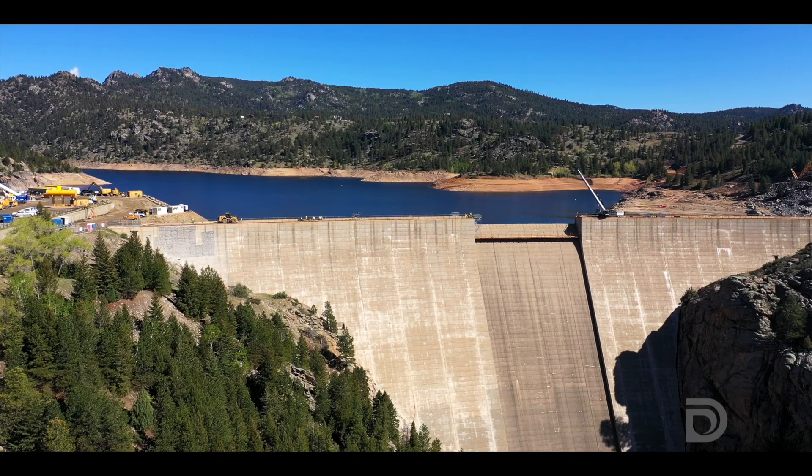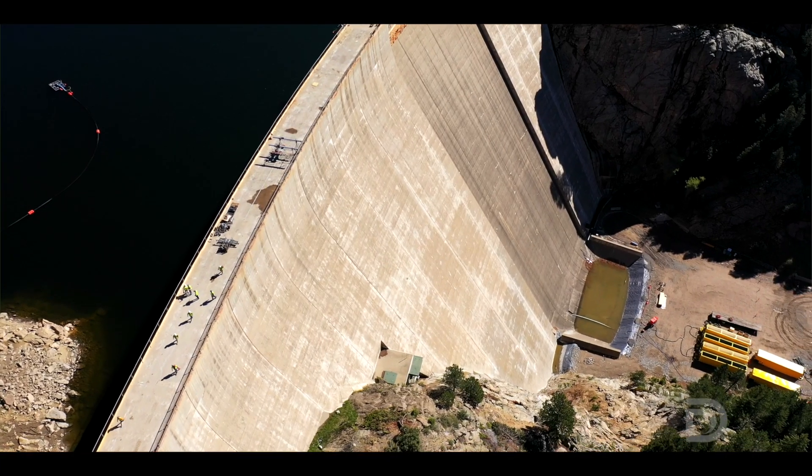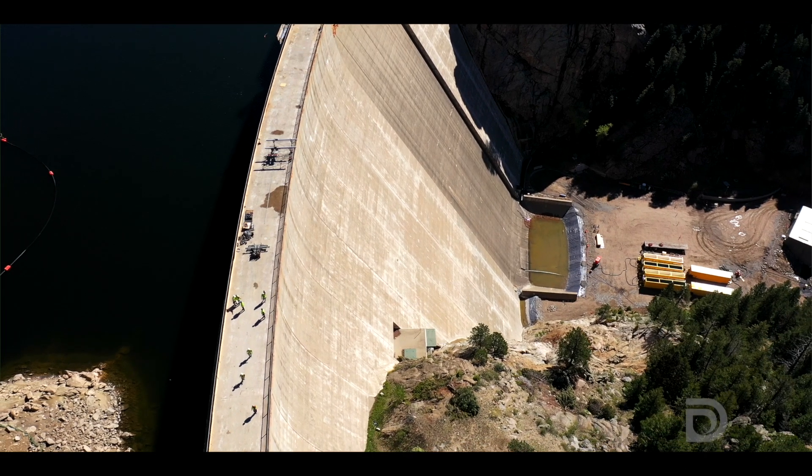The Gross Reservoir Expansion really entails tripling the size of Gross Reservoir. When we're done, Gross Dam will be the 13th tallest concrete dam in the country and the tallest dam in Colorado.